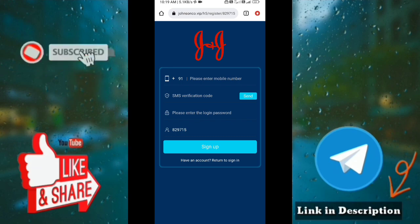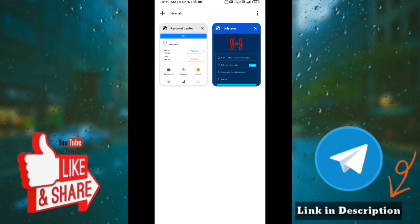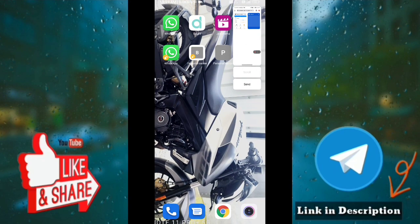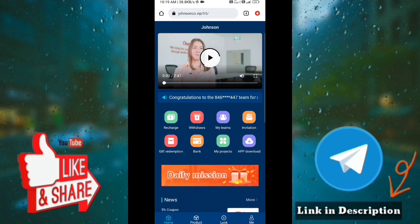You can click the interface here. You can sign up with your phone number and OTP, and then sign up with your password. Now, let's go to the app. If you want to sign up, you can use the interface. You have to receive an ID and sign up with your password.